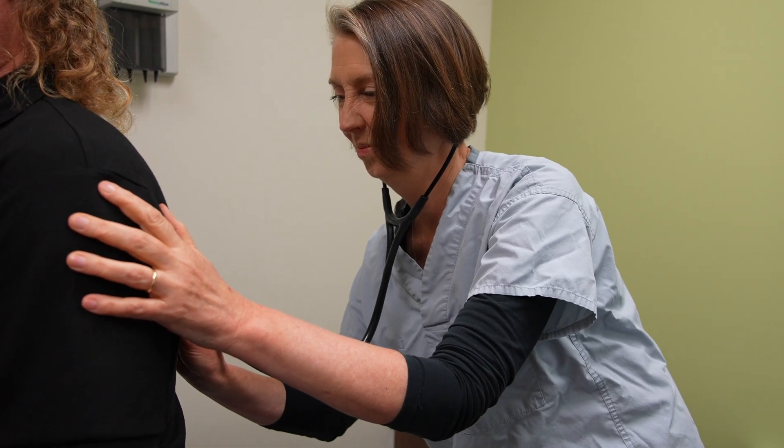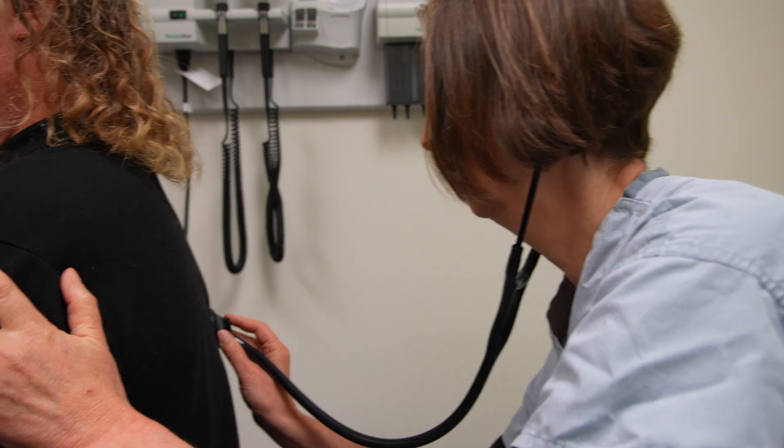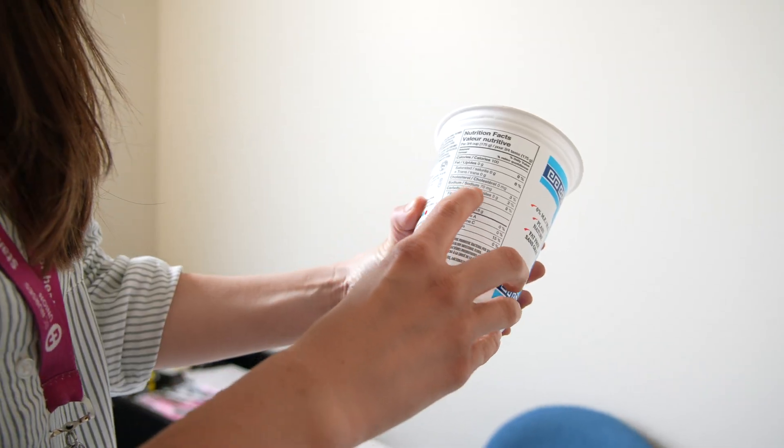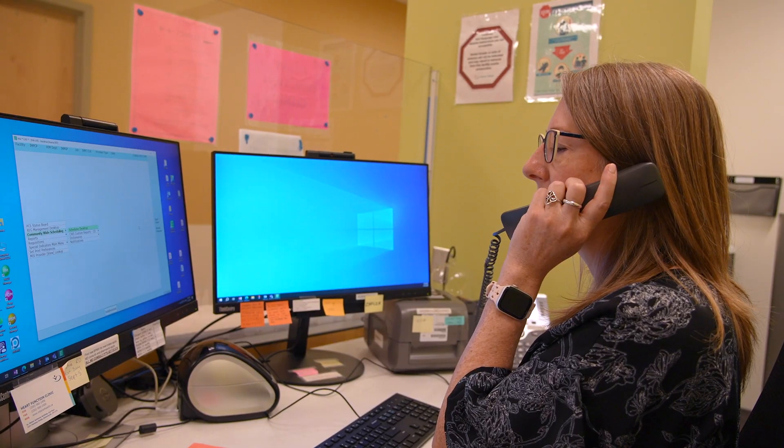Your team may include registered nurses, nurse practitioners, cardiologists or internal medicine doctors, dietitians, social workers, and medical office assistants.